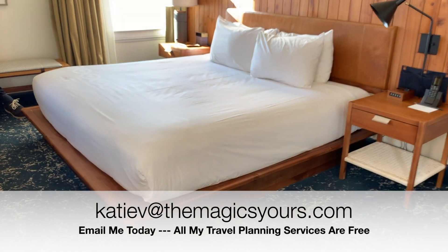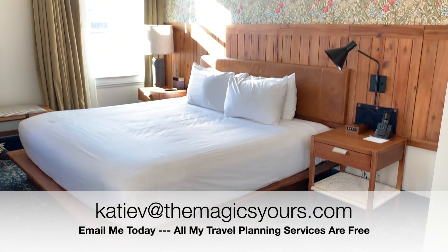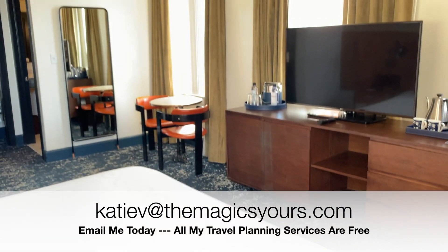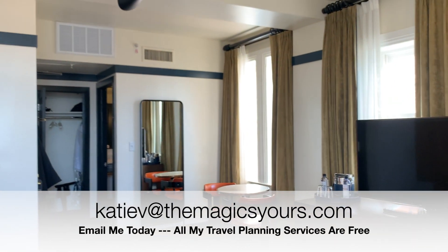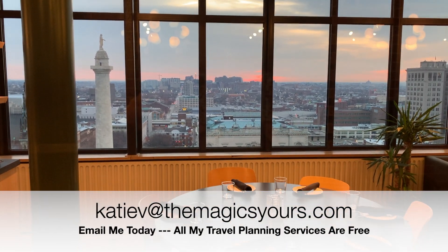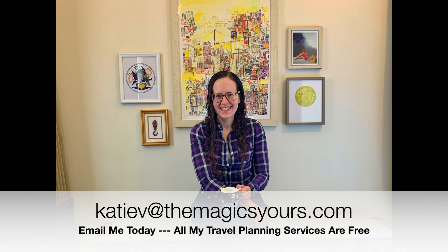Thank you so much for watching, and please like and subscribe for more content like this. If you are interested in traveling to Baltimore or anywhere, I would love to be your travel agent — just contact me for a free, no-obligation quote at the information above, and have a great vacation!